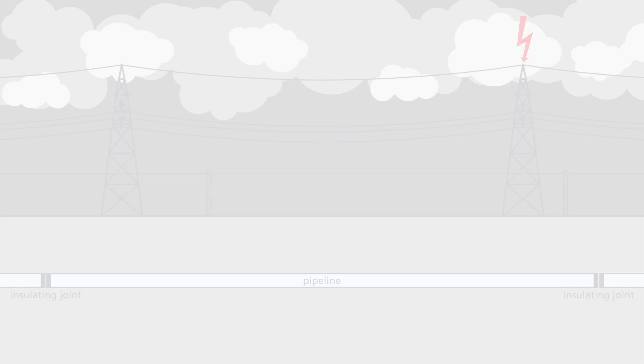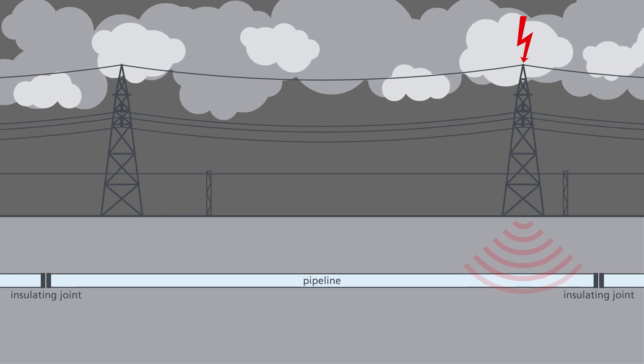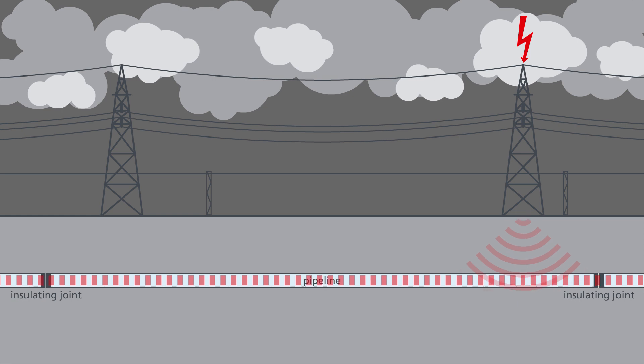Earth faults and lightning strikes cause interference voltages. A potential gradient is created in the ground. If this reaches the pipeline, high over-voltages can spread throughout the entire pipeline network.